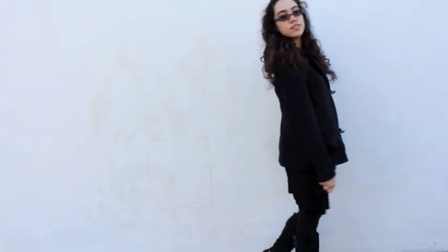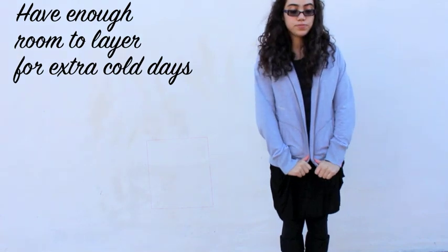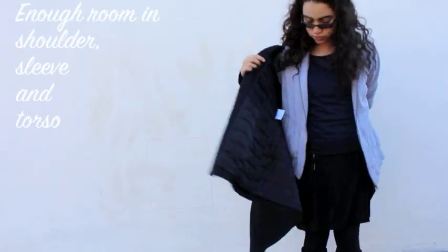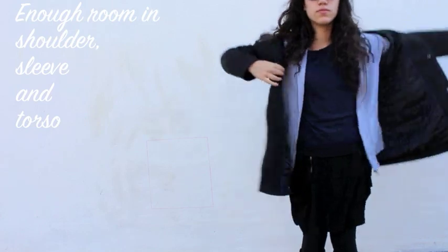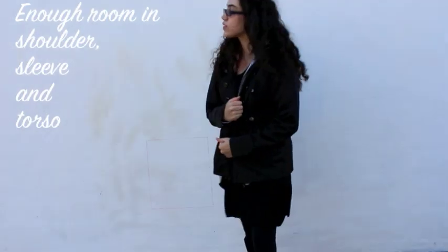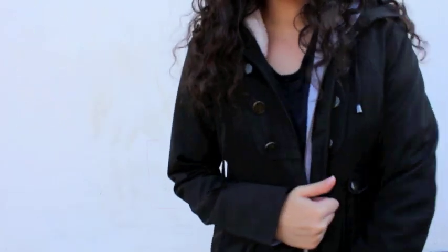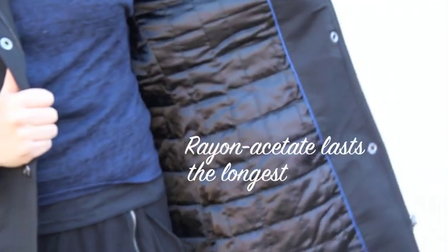Now that you know how to put on a coat with grace, here are some tips to make sure you have the proper one this winter. First, it's good to look for a coat that can fit over many kinds of clothes, especially for those extra cold days where you have to layer up. There should be enough room in the shoulder, sleeve, and torso so the coat can fit comfortably over a heavy sweater.